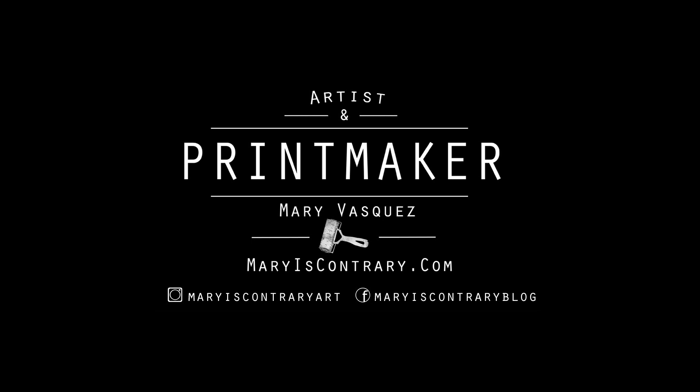I own a website called maryscontrary.com where I provide tutorials about printmaking and art. My name is Mary Vasquez, and I am a printmaker and an artist.